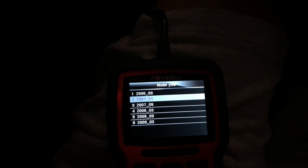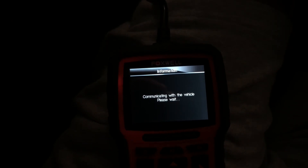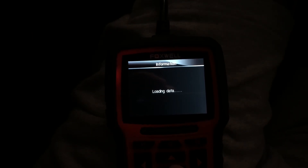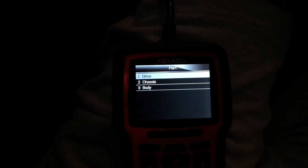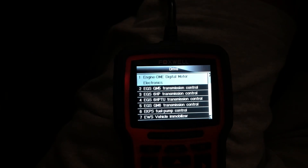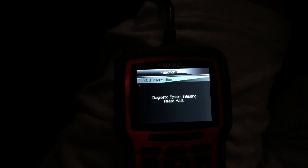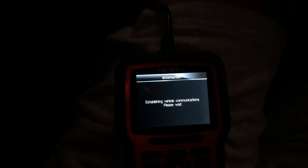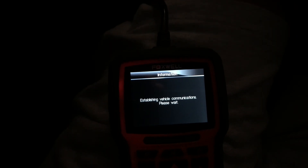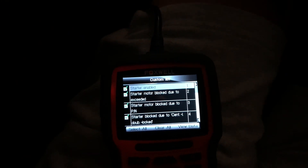So I am already in here. I'm going to go to controlling units, drive. I'll check the DME in a second to show you. But I went to EWS — live data. So this is to check the functioning of the key and the starter. I'm going to select all for the live data and view that data.